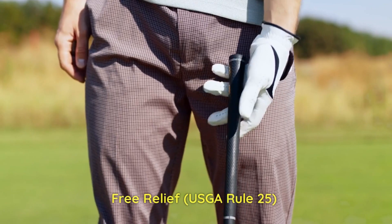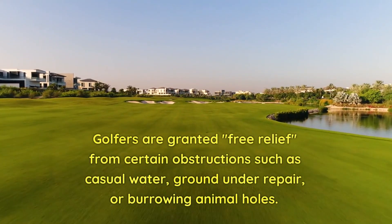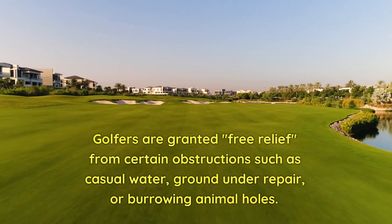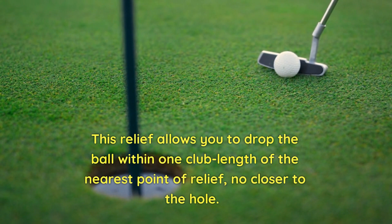5. Free relief. Rule 25. Golfers are granted free relief from certain obstructions such as casual water, ground under repair, or burrowing animal holes. This relief allows you to drop the ball within one club length of the nearest point of relief, no closer to the hole.